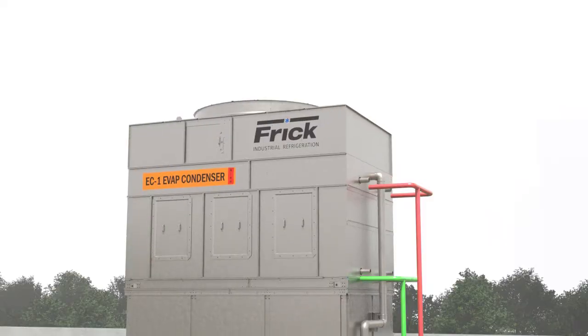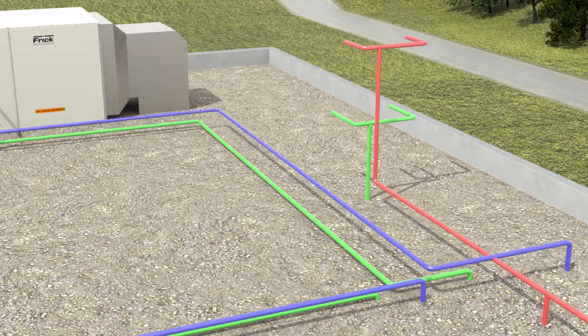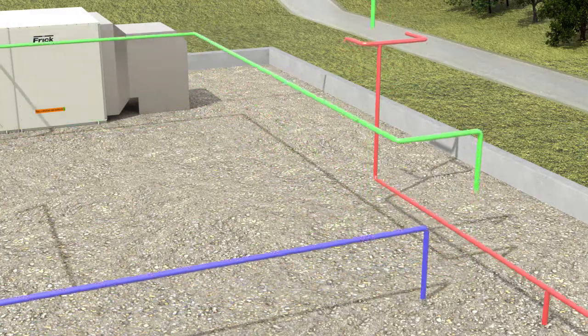This patented design eliminates the centralized evaporative condensers, the high-pressure receiver, the ammonia storage vessels, long liquid supply lines, and wet return lines.